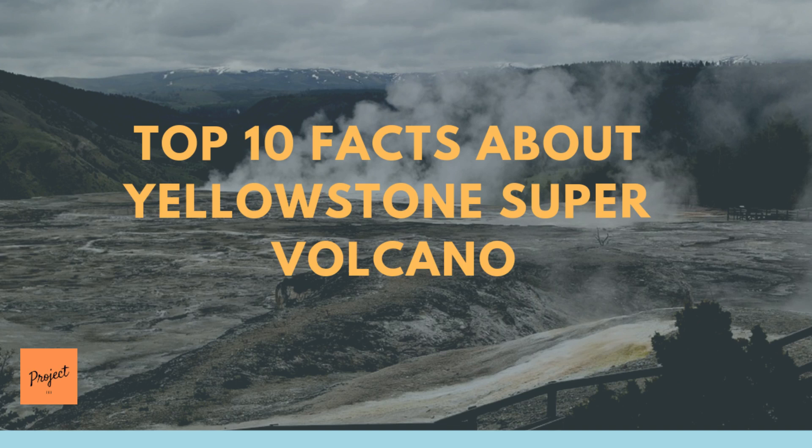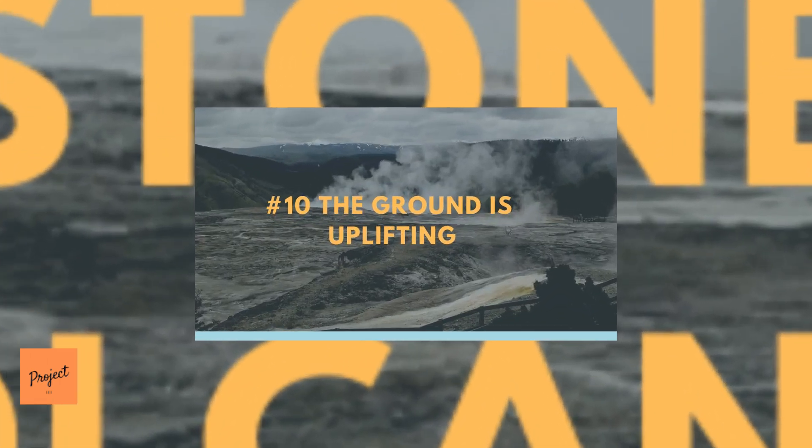Top 10 Facts About Yellowstone Supervolcano. Today we're going to review our list of top 10 Yellowstone facts. Be sure to stay tuned for the bonus fact. Let's get started.